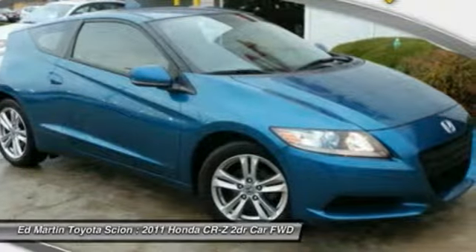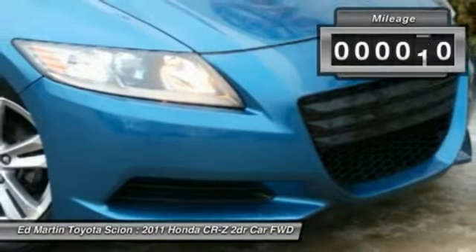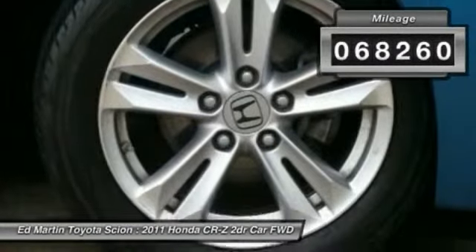Honda combined sport and hybrid, and the car's striking lines make the CR-Z a great choice. This vehicle has less than 70,000 miles.